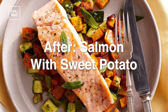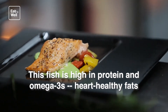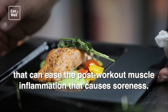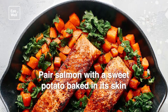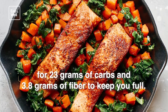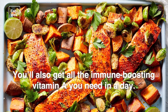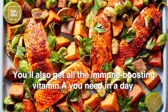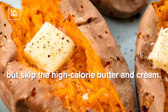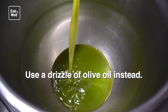After workout: salmon with sweet potato. This fish is high in protein and omega-3s — heart-healthy fats that can ease the post-workout muscle inflammation that causes soreness. Pair salmon with a sweet potato baked in its skin for 23 grams of carbs and 3.8 grams of fiber to keep you full. You'll also get all the immune-boosting vitamin A you need in a day. Serve your sweet potato roasted or mashed, but skip the high-calorie butter and cream — use a drizzle of olive oil instead.